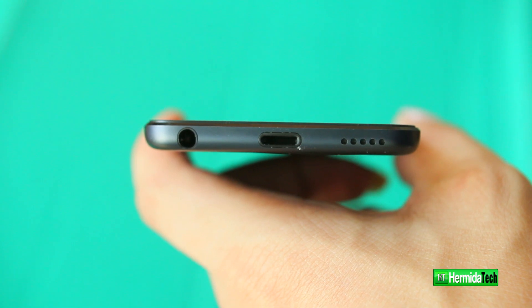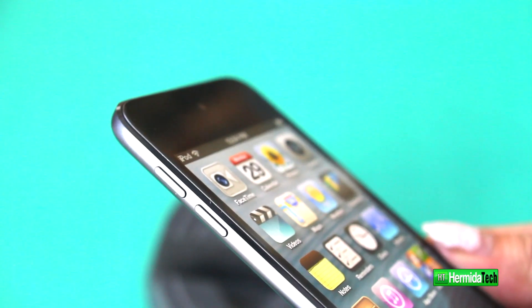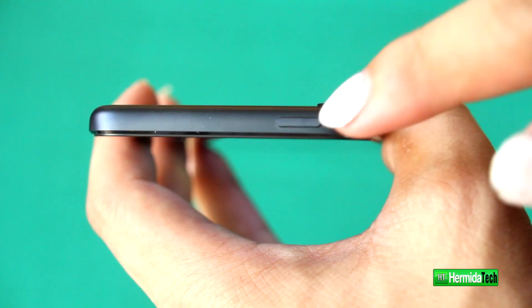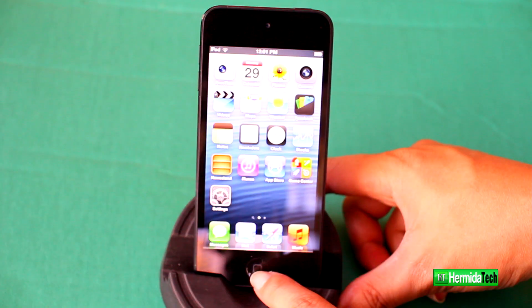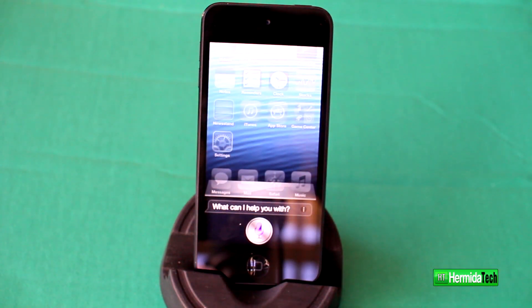On the bottom you have the lightning connector, the speakers, and also the headphone port. On the side you have the volume rockers, and on the top you have the lock button for your device. They also implemented a new feature with Siri.